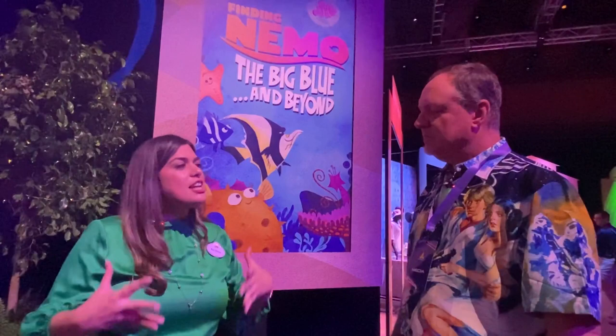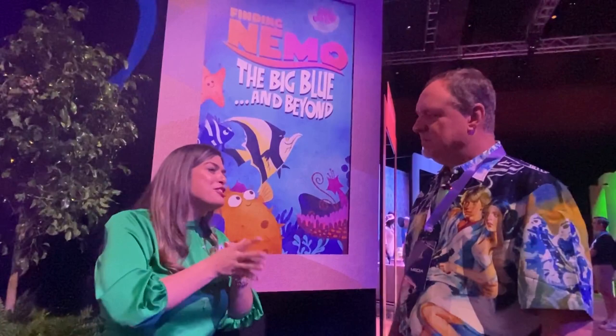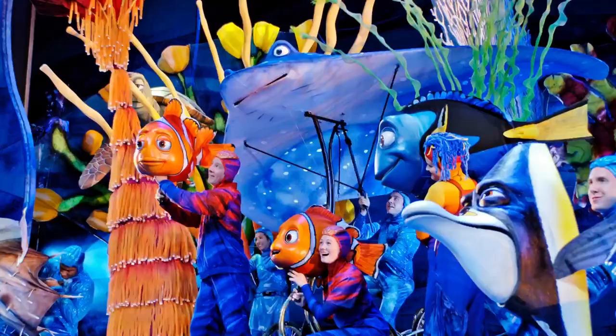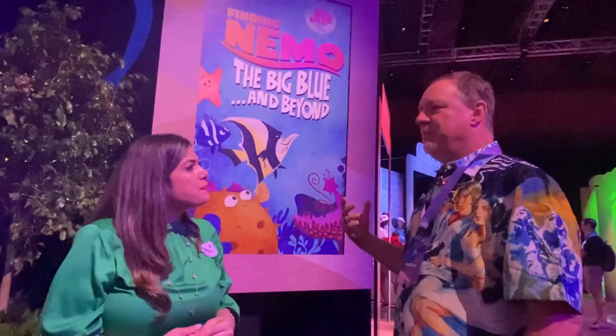You'll see an expansive video wall with over 64 million pixels, brand new projection content, and awesome brand new massive scenic pieces. But you'll still have the characters, the puppets, and all the favorite songs that we love from the original.